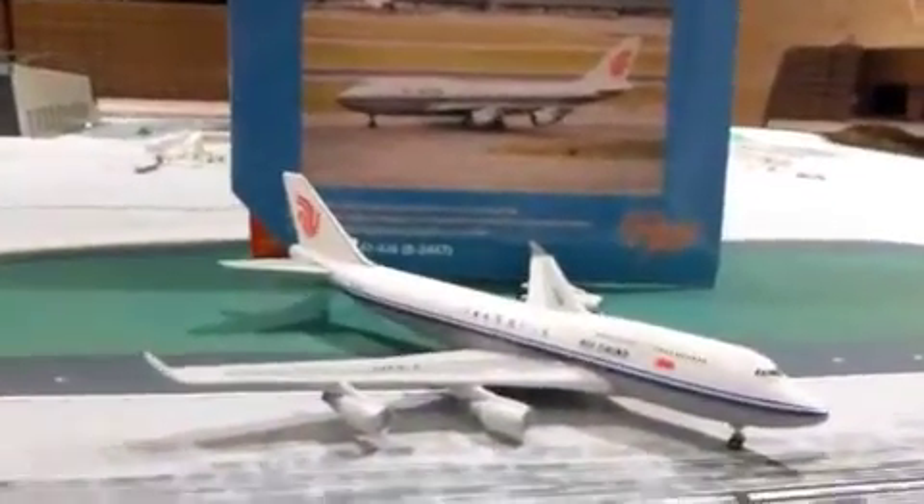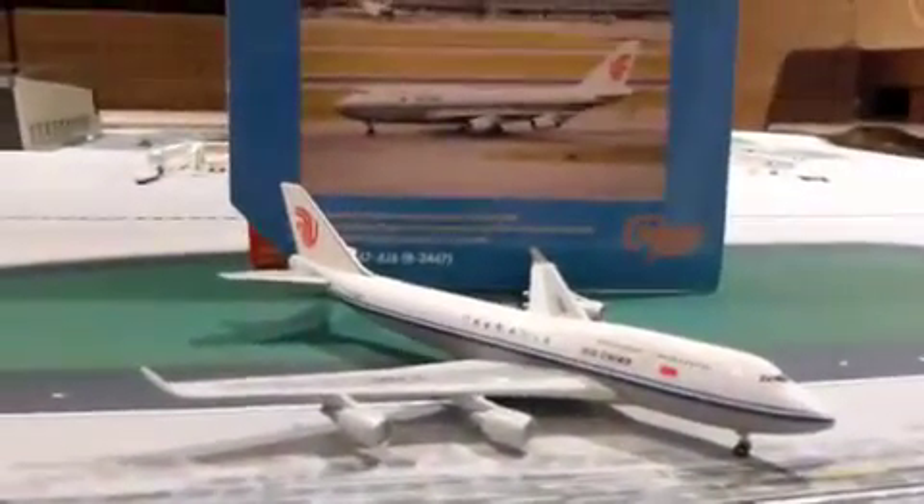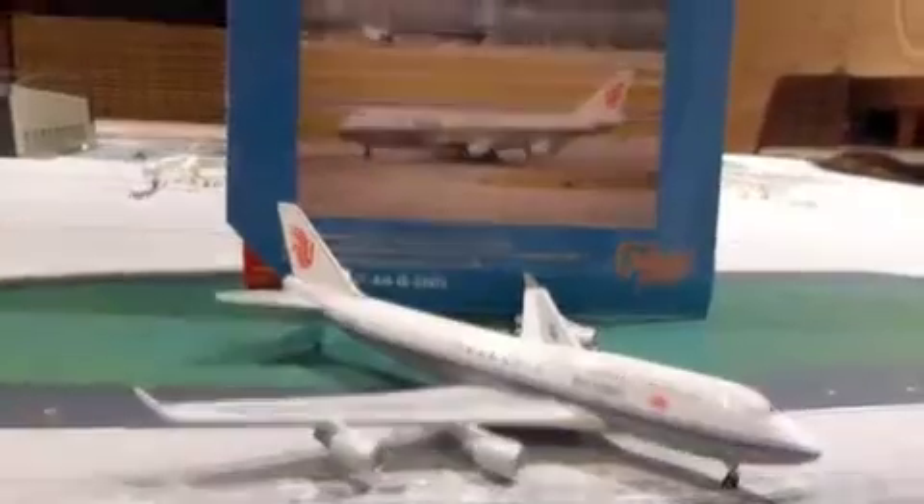Hello everyone, welcome to my first Boeing 747 Gemini Jets review. It's also a special one today, because it's one of my favorite airlines, Air China.